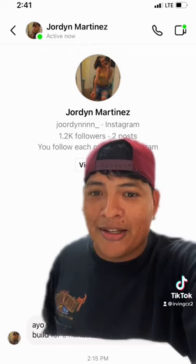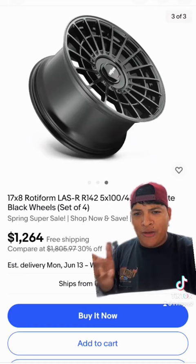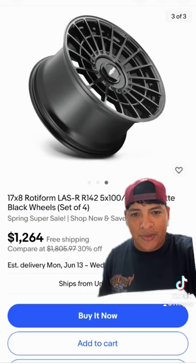Alright, enough talking. Let's head out to eBay and see if we can mod a CRZ. First: coilovers for $1195. Next, we're gonna get 17 by 8 Roadforce Last R's — I believe that's how you say it — for $1264 shipped to your house. Beautiful wheel, the only thing is a lot of people are starting to use them.